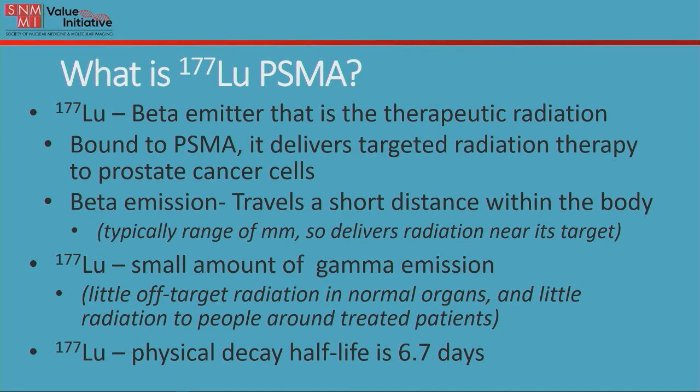Lutetium-177 is also an emitter that gives off a small amount of gamma emission. Gamma emission is penetrating emission, but very little of that is given off. So there's very little off-target radiation given to the normal organs and very little radiation to the people around the patients being treated.